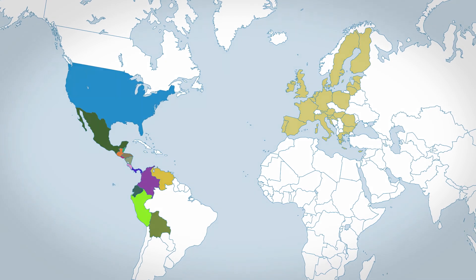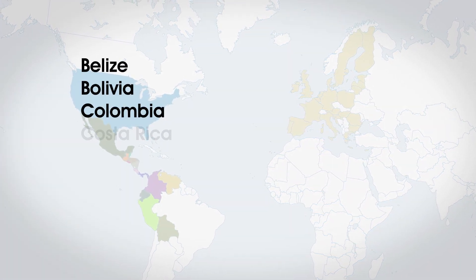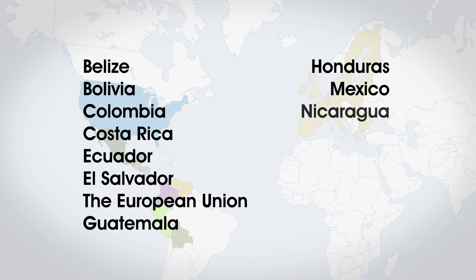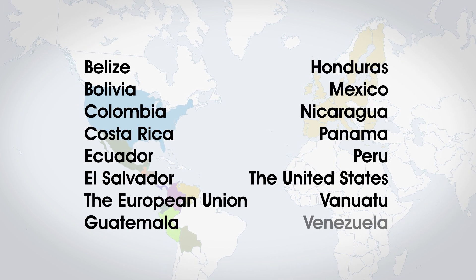The 16 parties to the agreement are Belize, Bolivia, Colombia, Costa Rica, Ecuador, El Salvador, the European Union, Guatemala, Honduras, Mexico, Nicaragua, Panama, Peru, the United States, Vanuatu, and Venezuela.